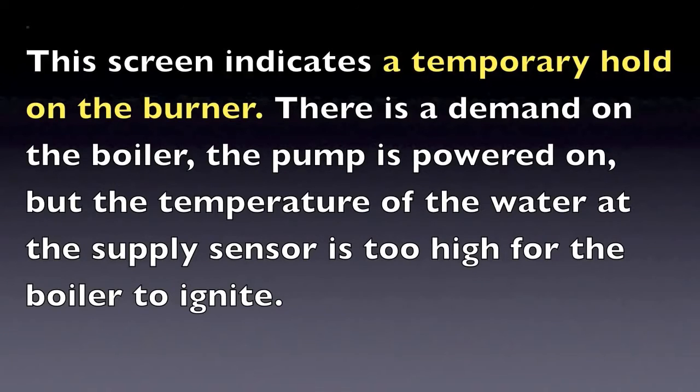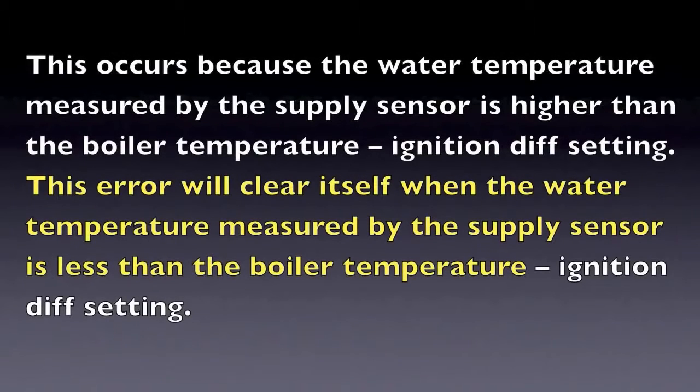The boiler pump will be energized, and when the temperature drops below the set point, the blocking code will go away and the combustion system will resume normal operation.